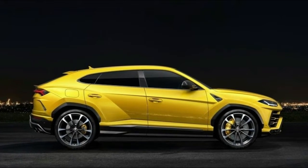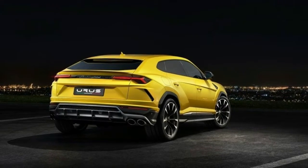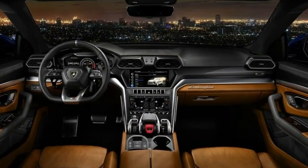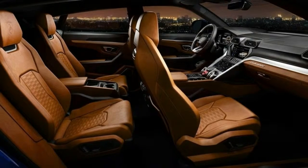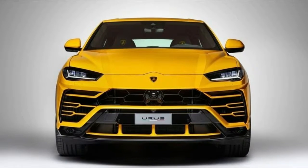It's got some numbers including horsepower. This thing puts out 641 brake horsepower and 627 pound-feet of torque, with a claimed 0 to 62 mph time of 3.6 seconds. All of that comes from a 4.0-liter twin-turbo V8 with an 8-speed automatic transmission, and the SUV's top speed is 190 mph.